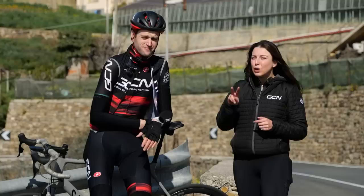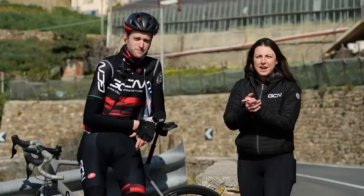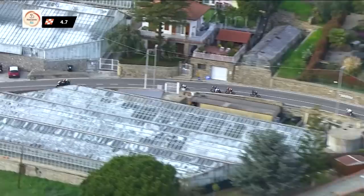The bottom of the descent leaves only two kilometers left until the finish. You can see why this scene has been the place where so much drama has happened in the past, and lots more still to come.